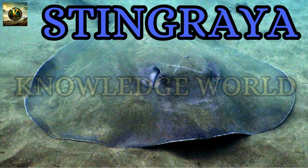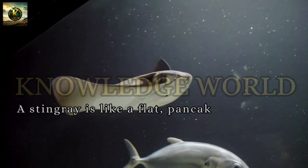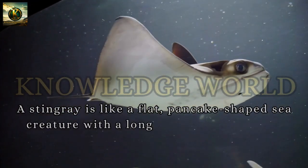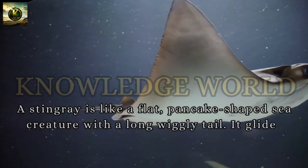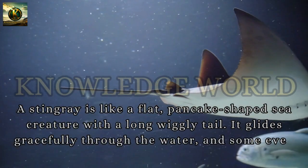Stingray: A stingray is like a flat, pancake-shaped sea creature with a long wiggly tail. It glides gracefully through the water, and some even have silly smiles on their faces.